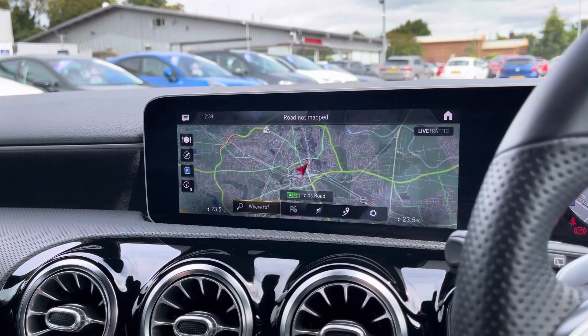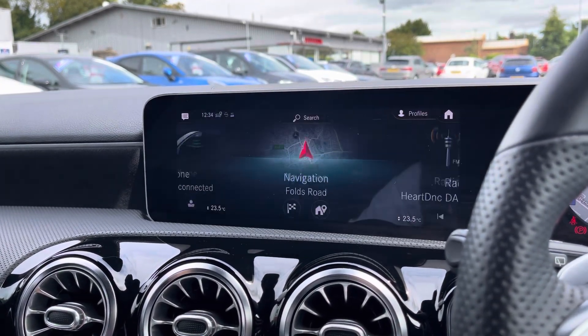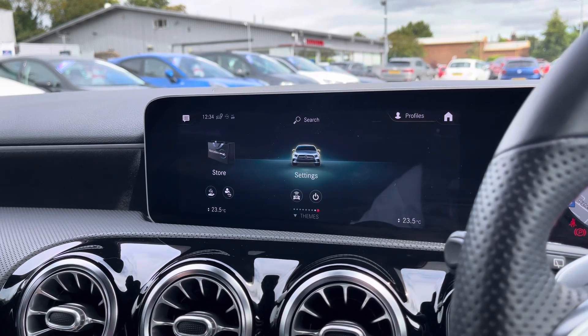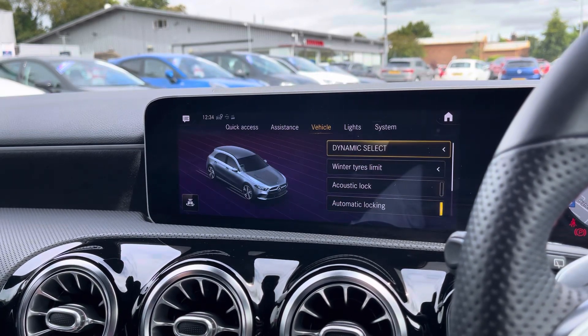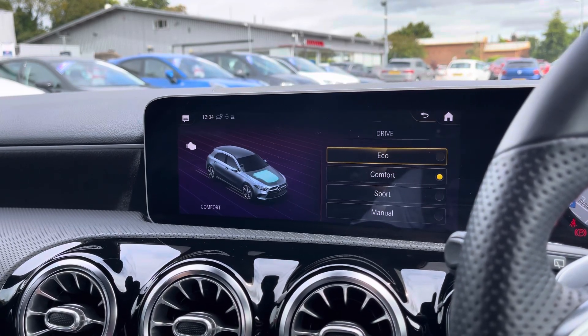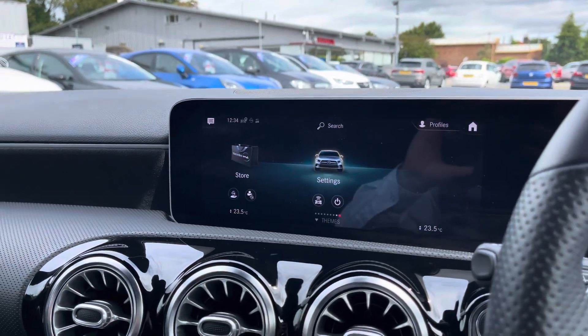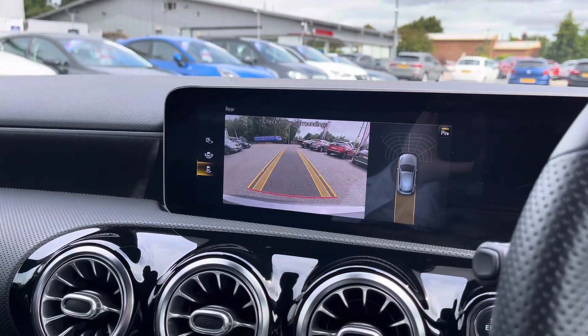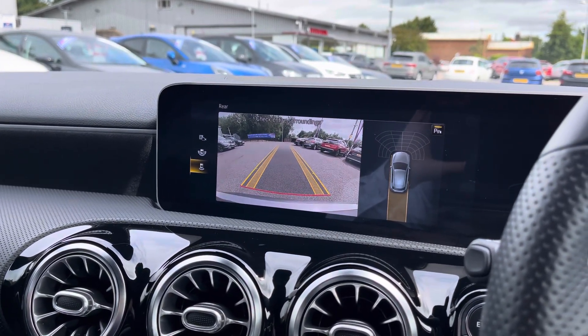If you prefer to view your navigation on the main media display, you can also have it shown here. And if you take a look at the vehicle settings menu, you can get a greater overview of various functions, including your dynamic drive selects, allowing you to tailor the performance of the vehicle to your liking. Finally, placing the vehicle in reverse gives you access to a rear-view camera, as well as a visual prompt to the right showing your parking sensors in action.